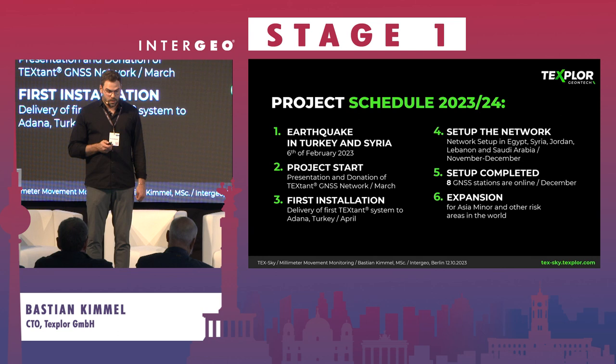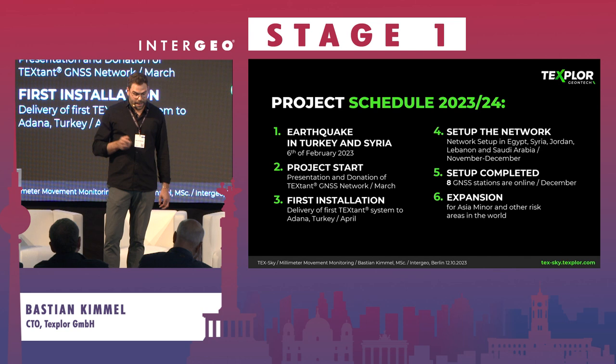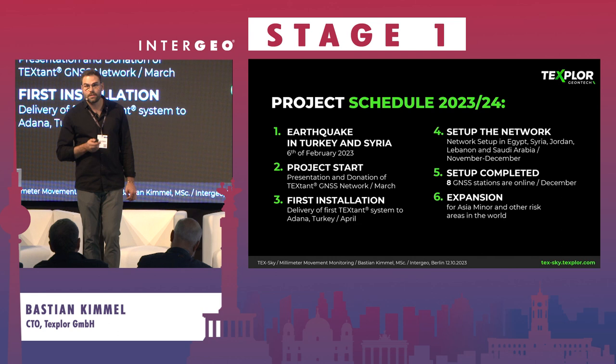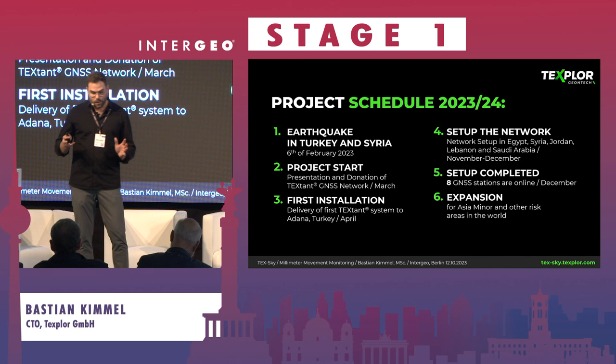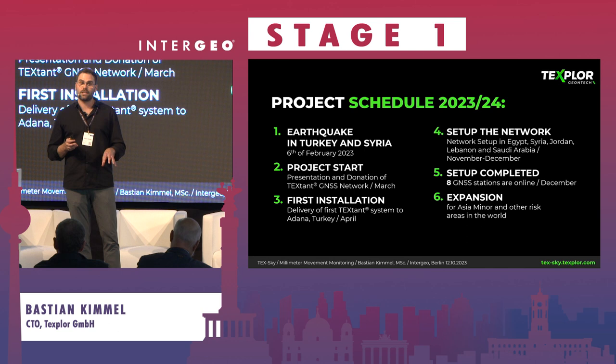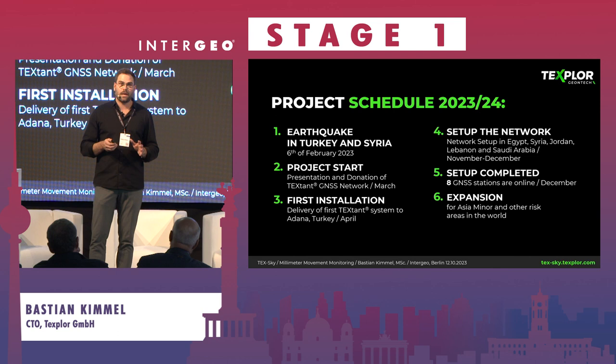Our project schedule is as follows: the earthquake happened in February, in March we presented our donation project, Turkey instantly installed the first system in Adana, and now we are setting up the network. Installations in Egypt, Syria, Jordan, Lebanon, and Saudi Arabia are planned between November and December, giving us eight completed GNSS stations by year's end. We don't plan to stop there — there are many other areas in the world where this is needed, and the more TextHounds we have in this region, the higher the accuracy and the more valuable the data, especially as we focus on Istanbul.